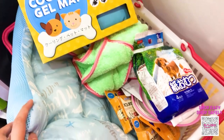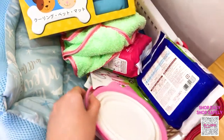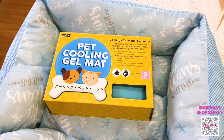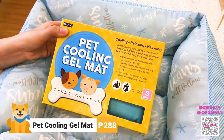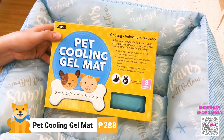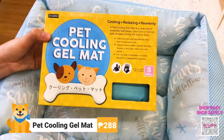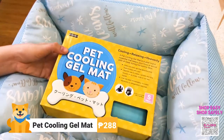I've gathered a few pet items that I'd like to feature individually. This first item is a pet cooling gel mat. You can use this since our weather here in the Philippines is inconsistent during hot sunny days — you can let your pets not feel the heat as much. This costs 288 pesos.